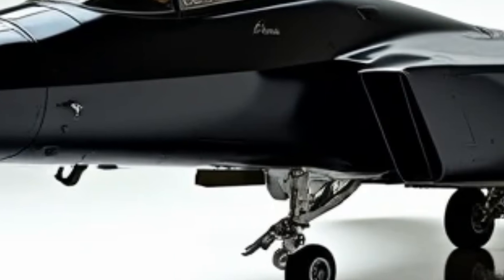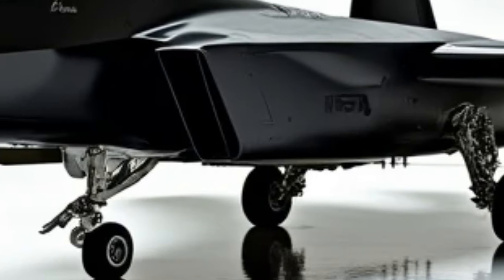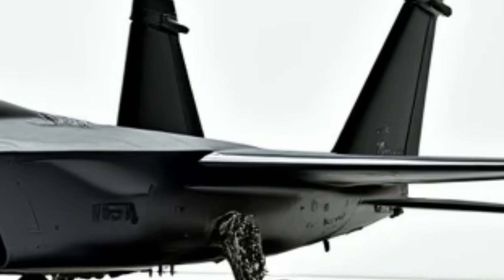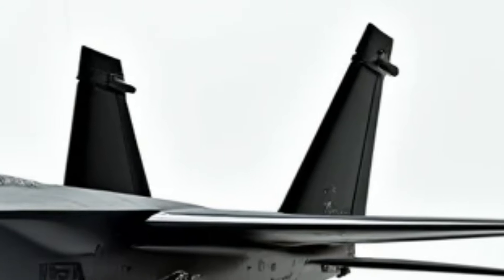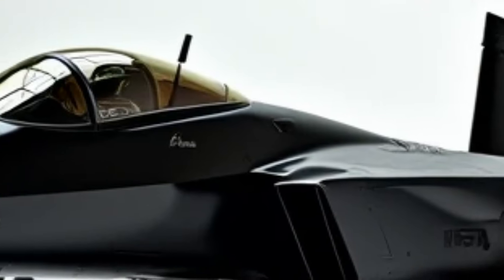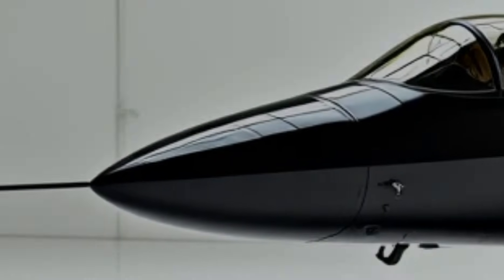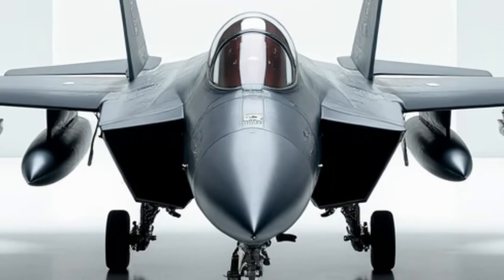At first glance, the F-15 looks like the classic fighter we all know, but beneath its aggressive frame lie some hidden upgrades that make it deadlier than ever. One of the most significant improvements is its adaptive stealth technology. While not a full stealth fighter like the F-22, the 2026 F-15 features radar-absorbent coatings and redesigned airframe modifications that significantly reduce its radar signature.